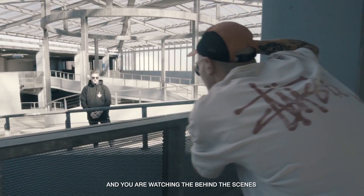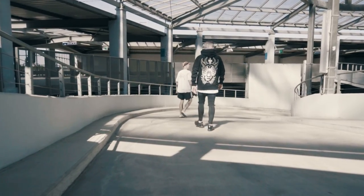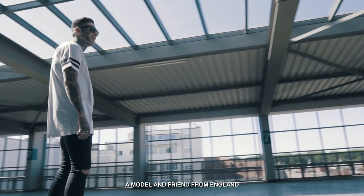Hi, this is Stay Cold Apparel, and you're watching the behind-the-scenes of our Fall Range photo and video shoot. For this season, we got to work with Jack Delaney, a model and friend from England.